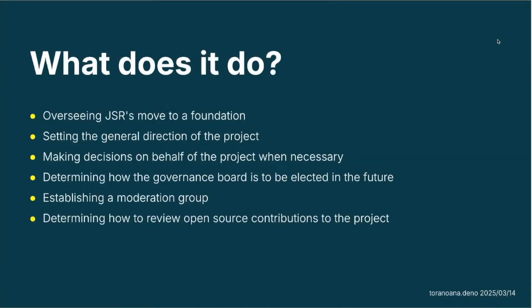So what does the board even do? It oversees that JSR moves toward being an open foundation. Currently JSR is owned by the Dino company, but this is only temporary. We want to move it to be under an open system — kind of like a charity or some other type of open business. We're currently exploring possibilities, for example joining the OpenJS Foundation or other solutions.